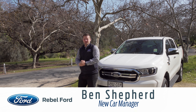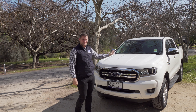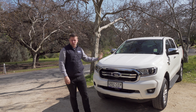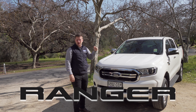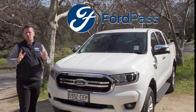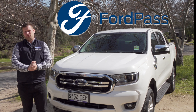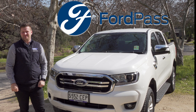Hi, it's Ben from Rebel Ford and I am excited — I've got something really cool to show you today. Here is our 2025 Ford Ranger, just landed at Rebel Ford. One of the most innovative and exciting things that has happened since Apple CarPlay was released in the Ford — we've got Ford Connect Pass coming out on all models soon, but currently here on the Ford Ranger.